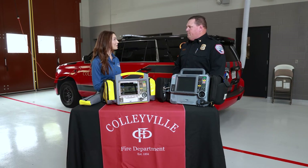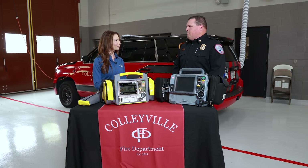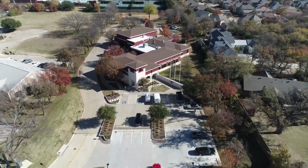Thanks so much for telling us about your new cardiac monitoring tools and sharing the details with Colleyville citizens. That's all for this edition of City Beat. Be sure to stay tuned as we explore news from around Colleyville. I'm Adrienne Lothary and I'll see you next time.